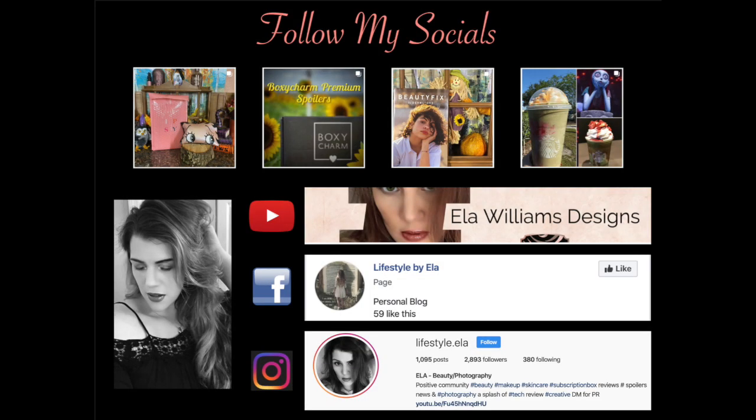With that, I want to remind you to subscribe to the channel and like the video if you enjoyed it — it really helps me out on YouTube. Also, follow me on my socials: Lifestyle by Ella on Facebook and Lifestyle.Ella on Instagram. I'll see you on the next one. See you soon, guys. Bye!